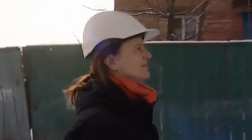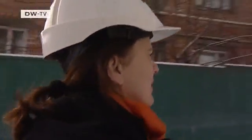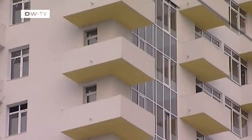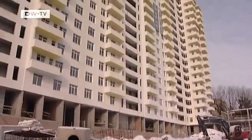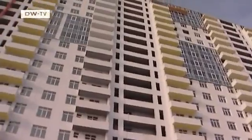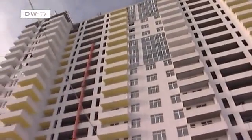We arrive at the building site. Schweiger and her team are here almost every day, making sure the work is being done as planned. At first glance, this 19-storey development looks like any other in Kyiv — but the project is rare for Ukraine.